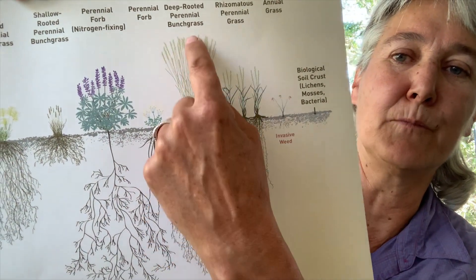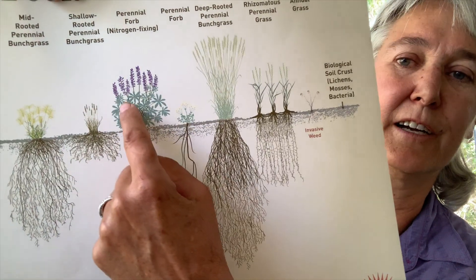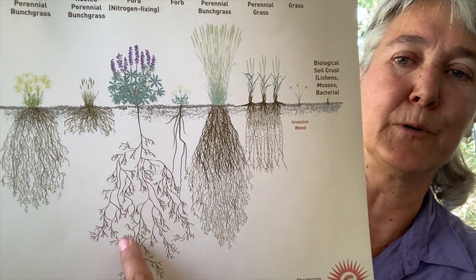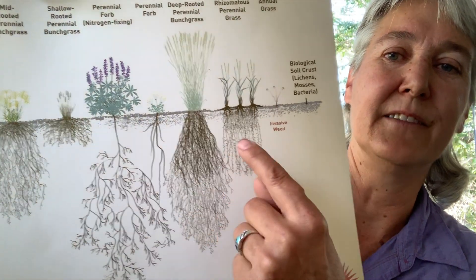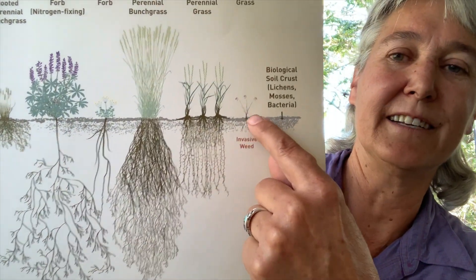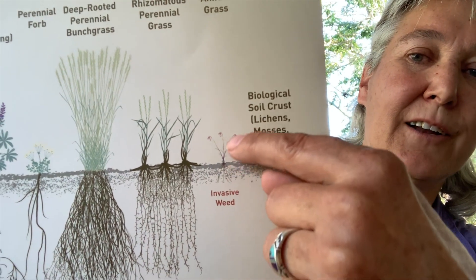You can see here, this is a native bunchgrass that has very deep roots. This is a bush lupin, again, very deep roots. Even these smaller bunchgrasses have deep roots. This, you can barely see it, this is the annual introduced grass — very shallow roots.